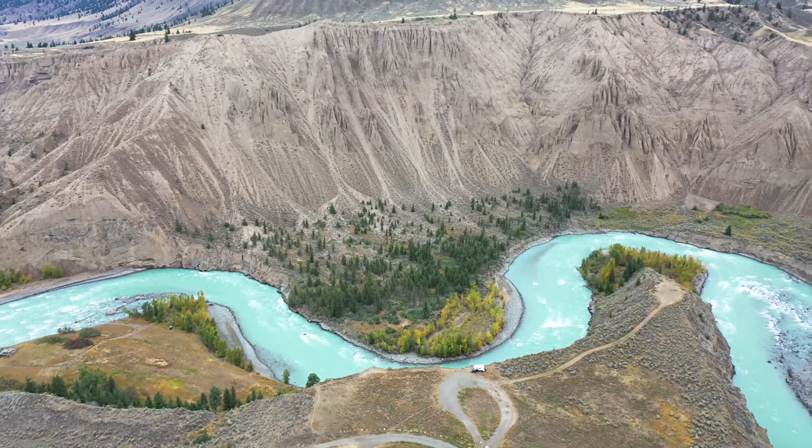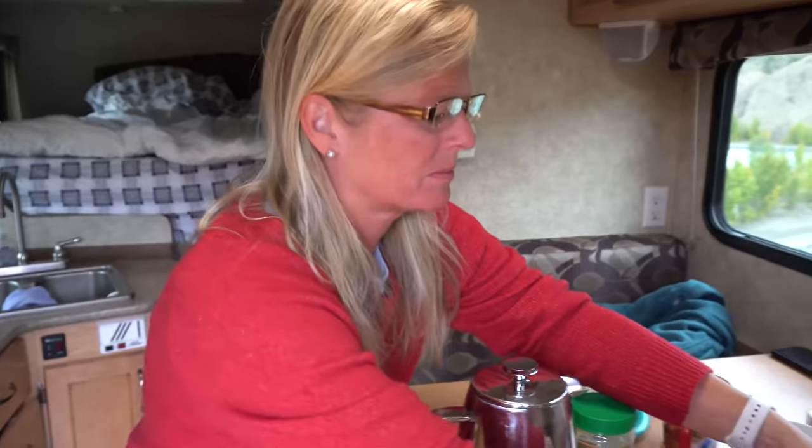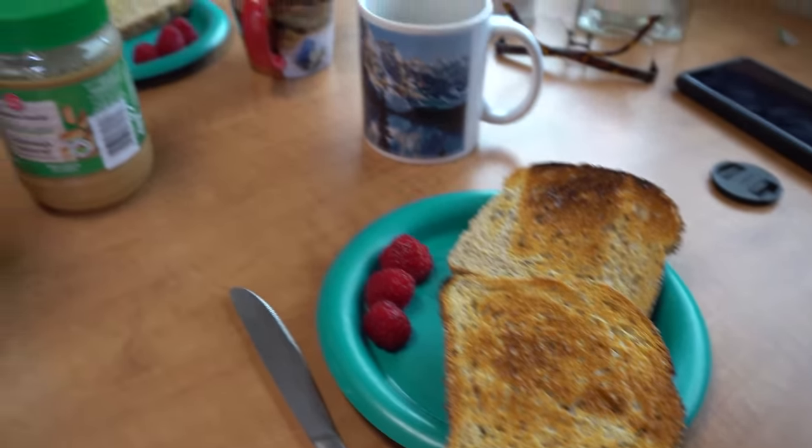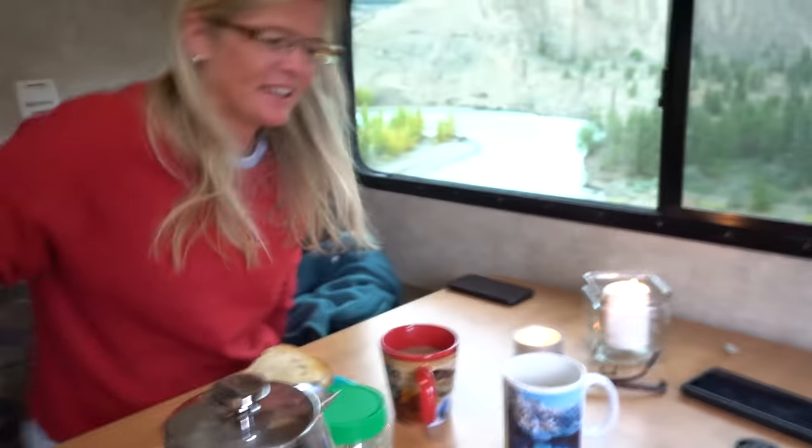Let's see what Leah is doing inside the camper. Good morning, Leah. And what's for breakfast? Well, we're having a simple one. It's going to be toast with peanut butter and jam and three raspberries each. So let's get at it. You certainly can't beat this place.